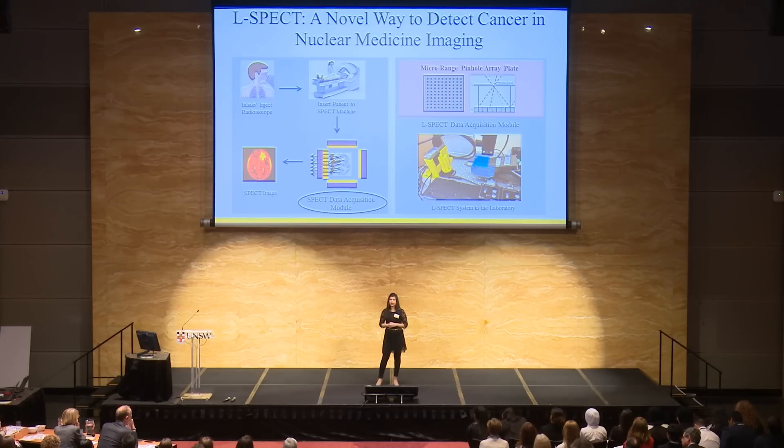That makes SPECT very low in acquisition. In my ELSPECT system, I'm using a micro-inch pinhole array plate, which has 10,000 pinholes in total in a small active area. That can capture every possible ray from every possible direction, making the acquisition high. Because of that high acquisition, ELSPECT can collect sufficient data in a short span of time.